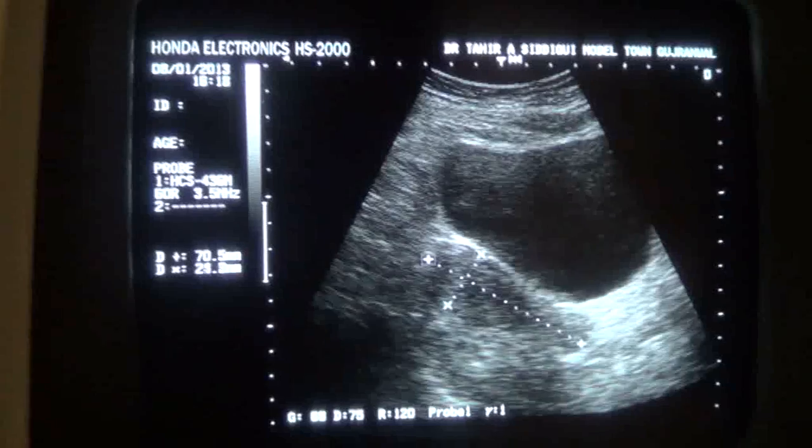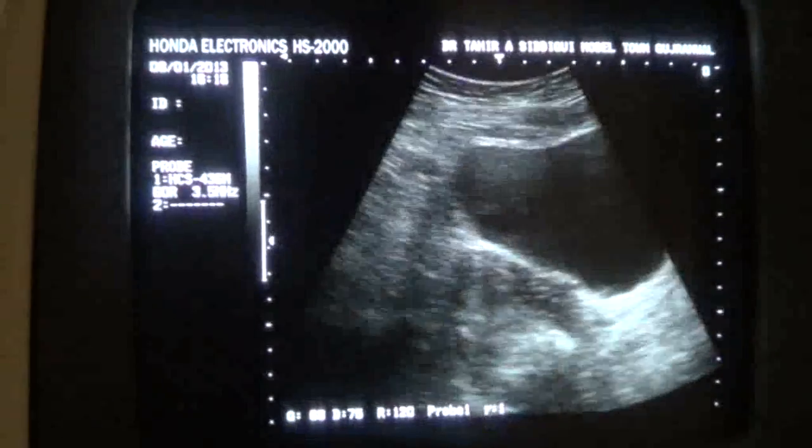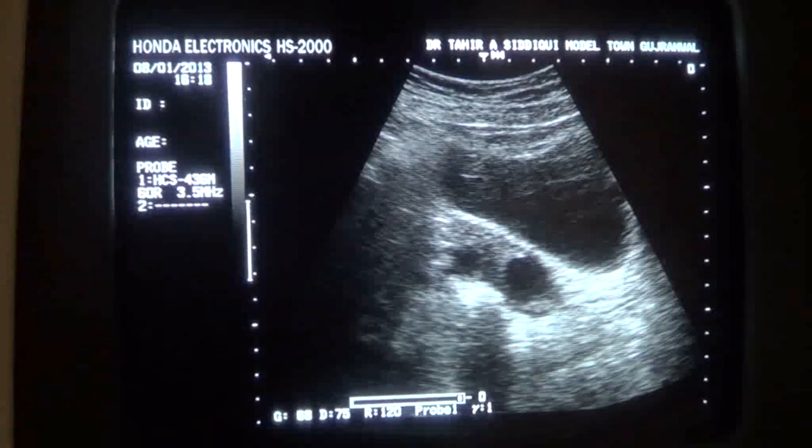The pregnancy test is positive. The uterus measures 7.0 by 2.5 centimeters in length. There are seen two sacs within the fallopian tube.